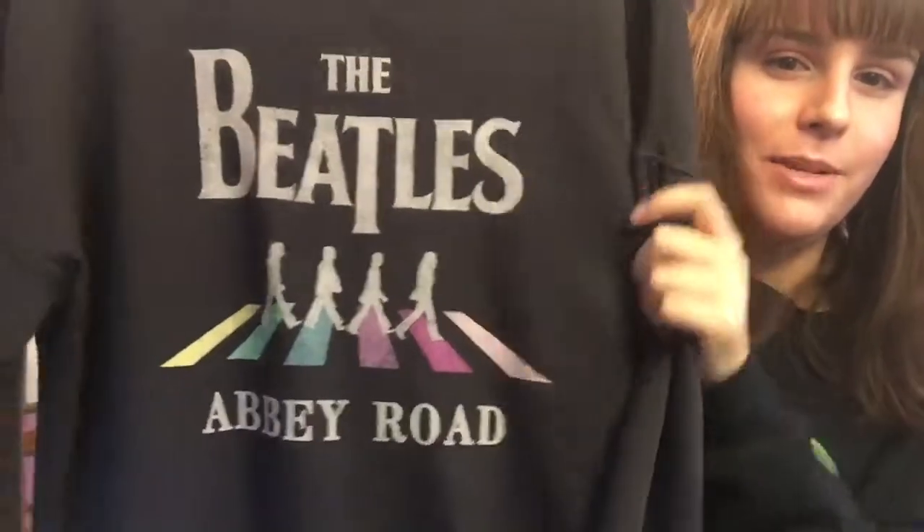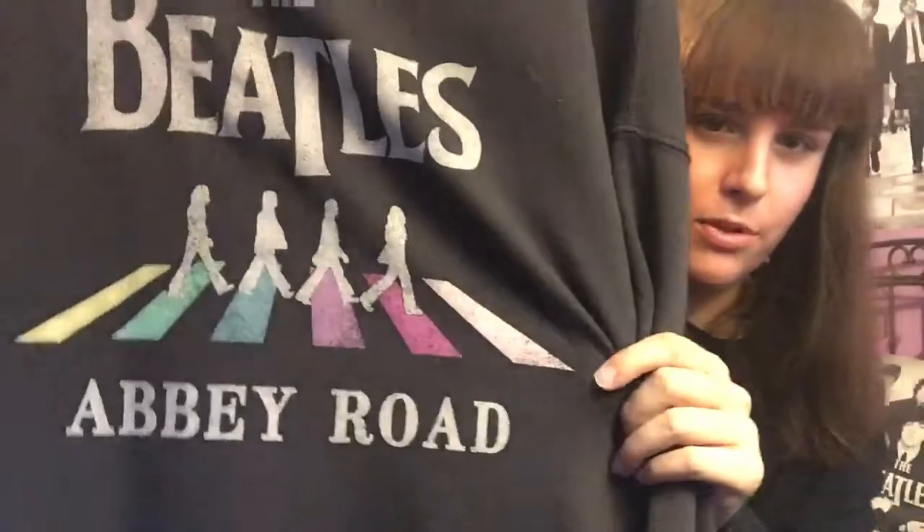Next up is this one — I wear this a lot in the fall. It's an Abbey Road shirt with nice rainbow colors, nothing on the back.